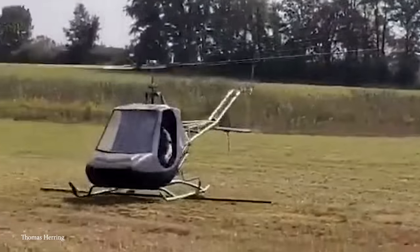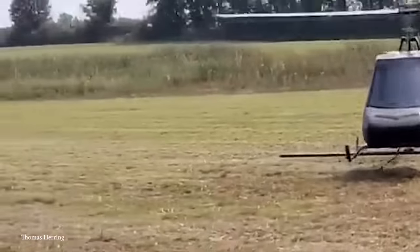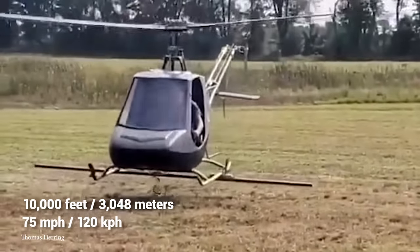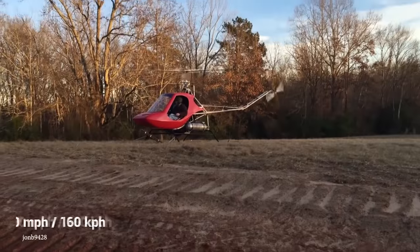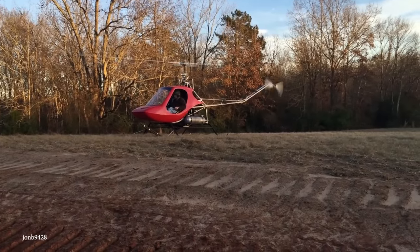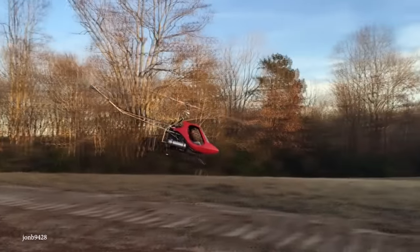In its heyday, the Rotorway Scorpion II had a service ceiling of 10,000 feet, a cruising speed of about 75 miles an hour, and could reach a maximum of 100 miles an hour. It may not be the greatest personal helicopter, but it certainly set the stage for what could be achieved in the future.